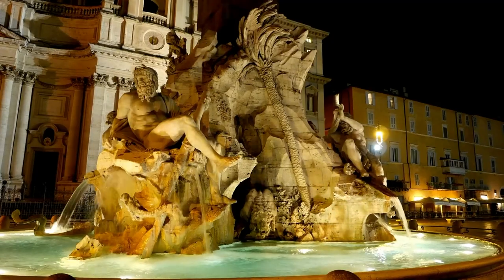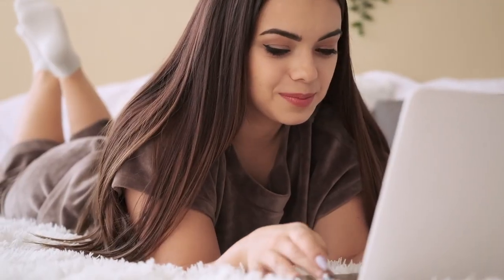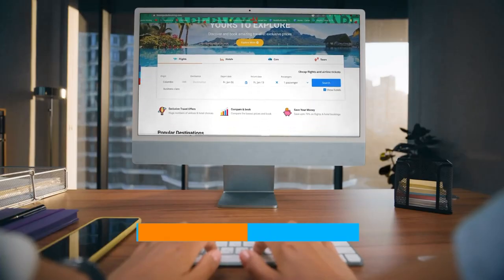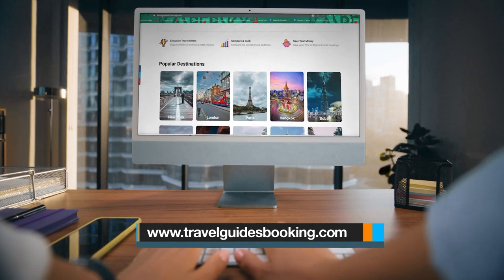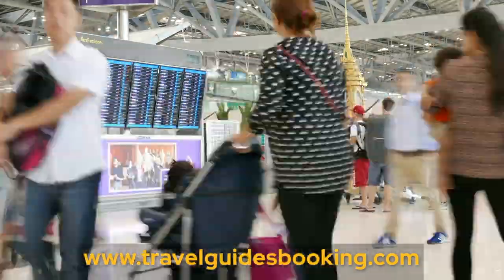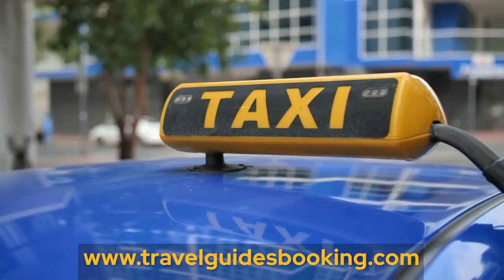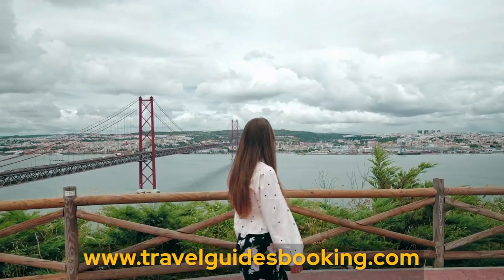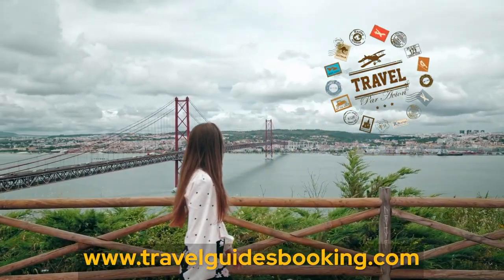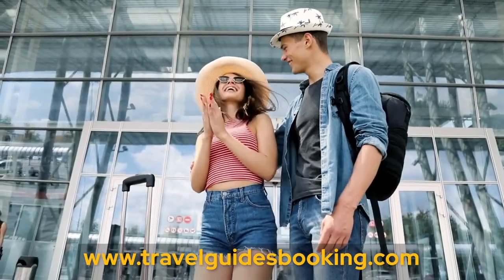Before we move on, if you're looking for the best deals for your travel experience, check out our website travelguidesbooking.com, a free travel booking advisor that compares millions of cheap flights, hotels, car hires, airport taxis, and trains, and also provides travel-related information such as tours, trips, tickets, city cars, travel products, and more.